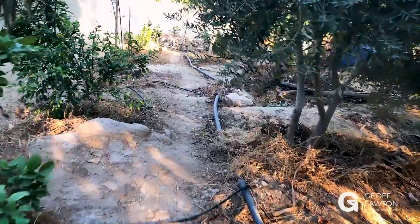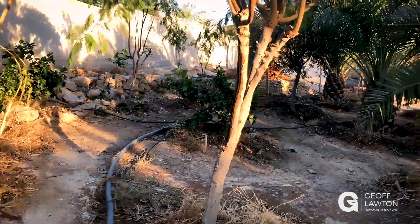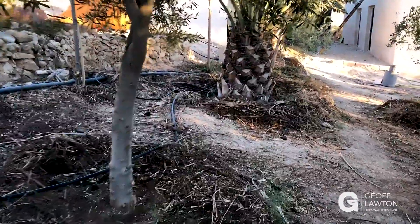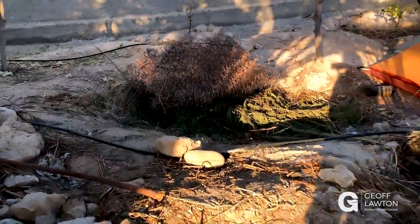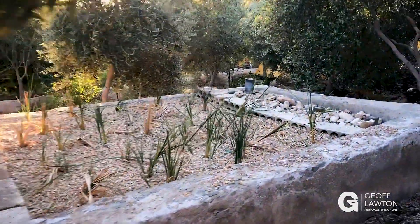Our new spiky pits are filling in — will be a lot more full next week because we'll have the big chop and drop underway. Our reed bed has taken off with all the showers over the last month. The place is generally a lot more fertilized. It's compost and mulch tidy everywhere. The spiky pit is here — it'll be over full by next week. Here's our reed bed, just as it's all finishing.